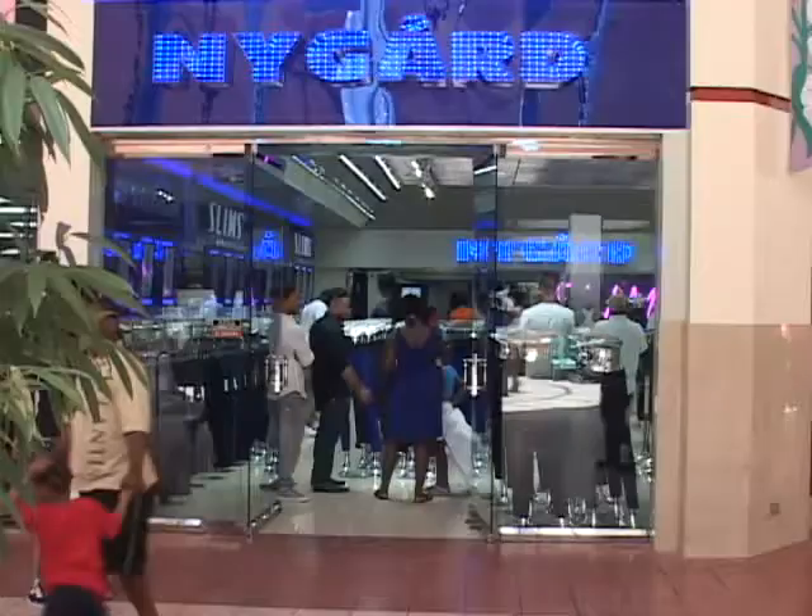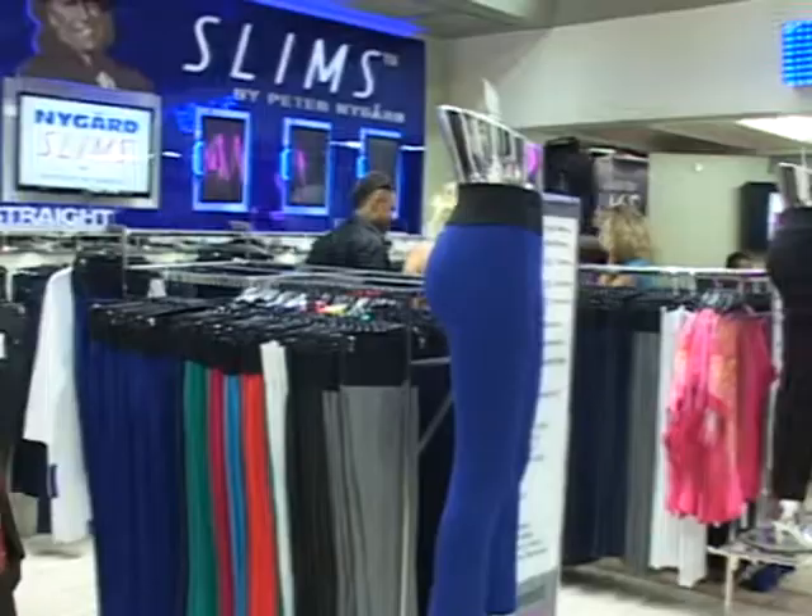Nygaard Slims store manager and designer Calvin Clark tells customers what to expect: This is the best pants. It has actually revolutionized the fashion community right now. This pants slims and curves your body, gets rid of your muffin top, and adds two to five more inches to your legs — for any woman, all shapes and sizes. Come walk in it. Customer service-wise, we're going to be here all day just catering to the market. Peter Nygaard has been wanting to do this for a long time.